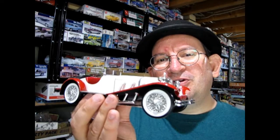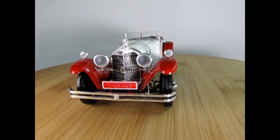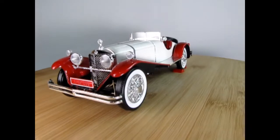So anyway, without further ado, let's go check out this great beauty from Germany by visiting our bench and seeing just how my dad built it. Here's my dad's 1929 Mercedes-Benz SSK.